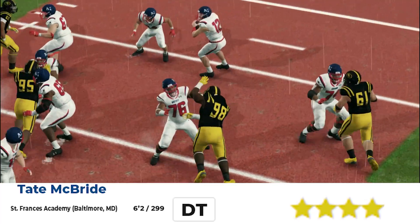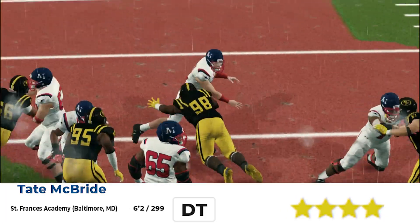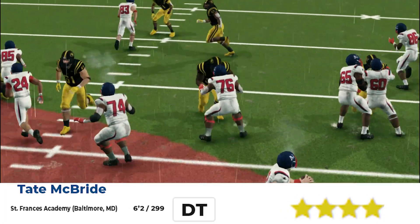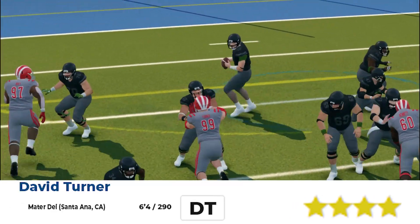Next, we got his teammate Tate McBride — the best defensive tackle duo in high school football. Two dudes wreaking havoc up the middle, putting that pressure on, and they had dudes on the back end.